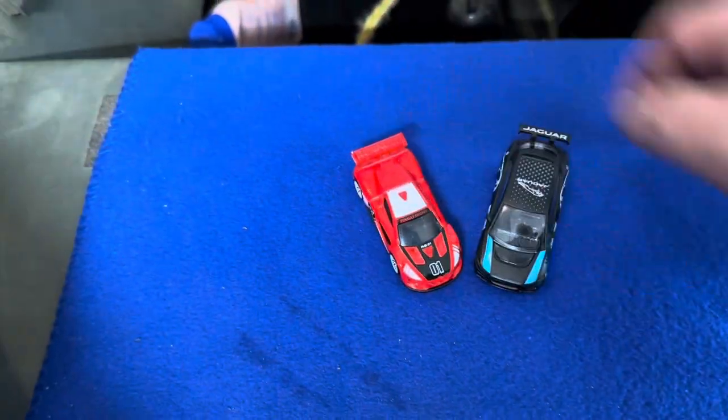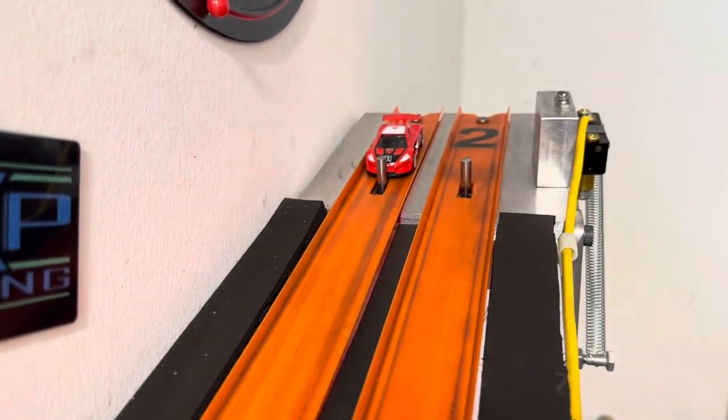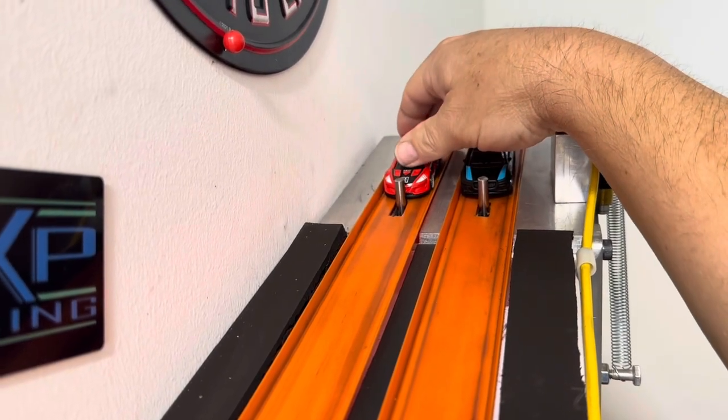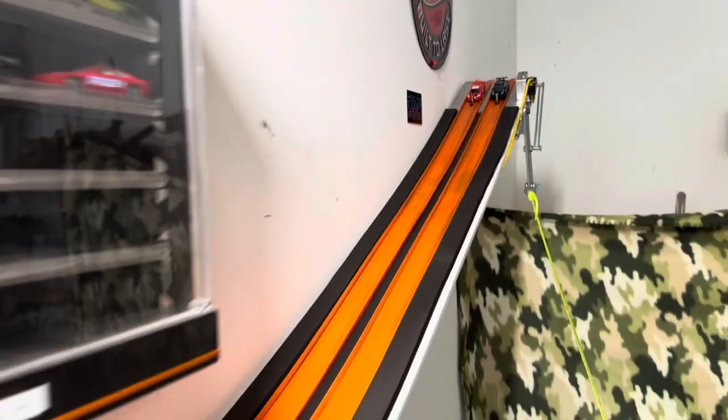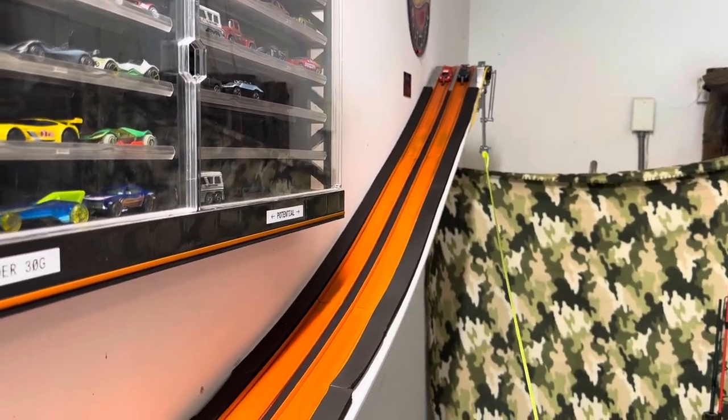Not sure what case the Jaguar came out of — a more recent case. I can still find these things on the shelves. But this Renault right here — I cannot find on the shelf unless you go to one specific store. Ready, set, go!